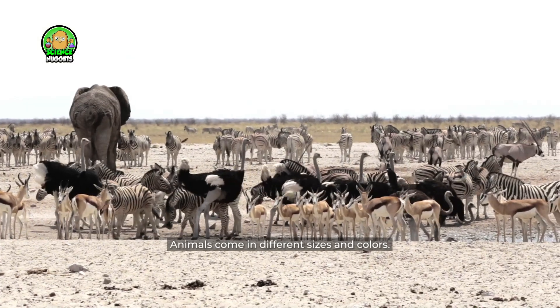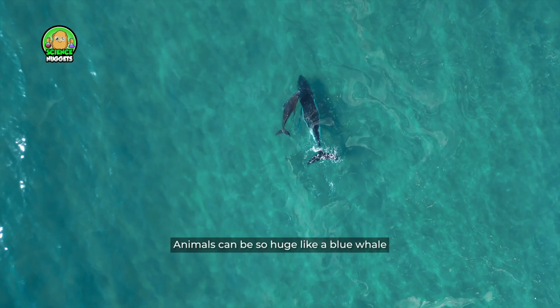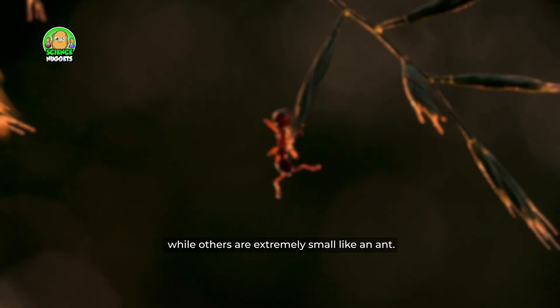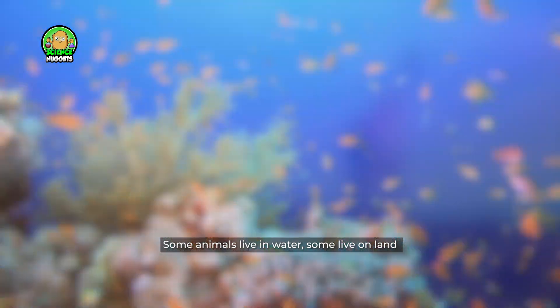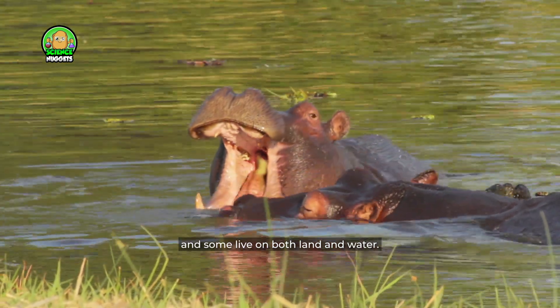Animals come in different sizes and colors. Animals can be so huge like a blue whale, while others are extremely small like an ant. Some animals live in water, some live on land, and some live on both land and water.